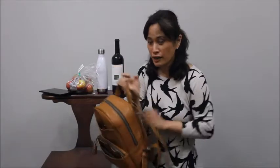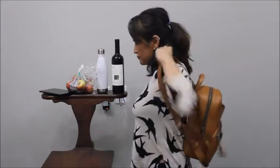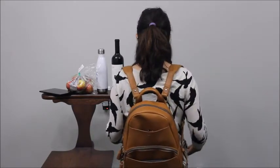Let me show you what it looks like on first so you can get an appreciation of it. Here it is from the side — it's pretty full and it hangs quite comfortably. And here it is from the back.